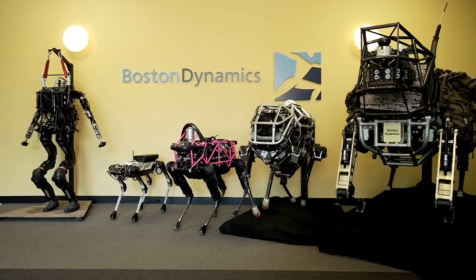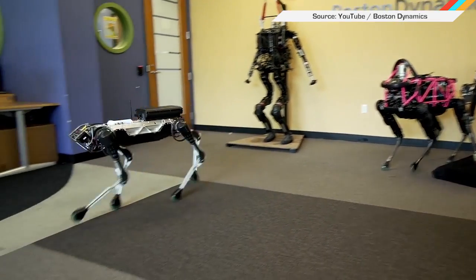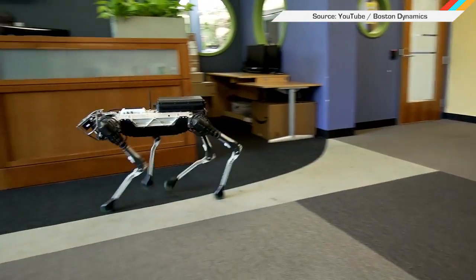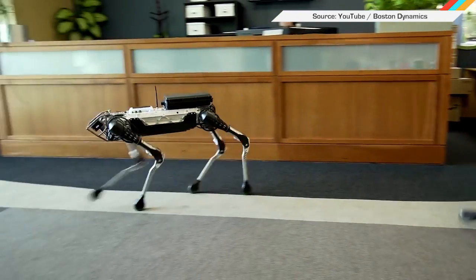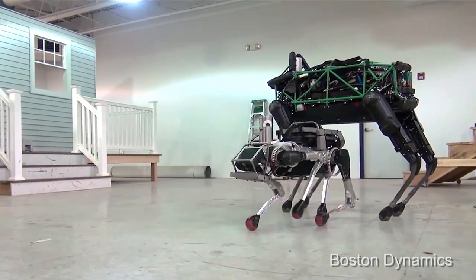Something that will definitely affect humanity one day is the Boston Dynamics Fleet-O-Bots, and the latest one is downright precious. The SpotMini is brand new, stands two feet tall, and unlike the previous versions, is not hydraulic. It's powered by an electric charge that lasts about 90 minutes.